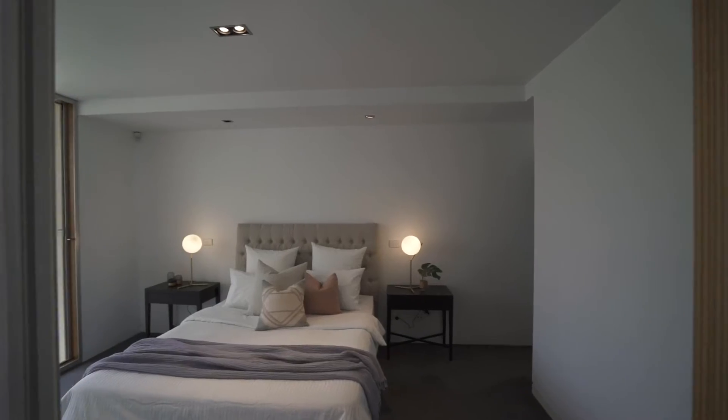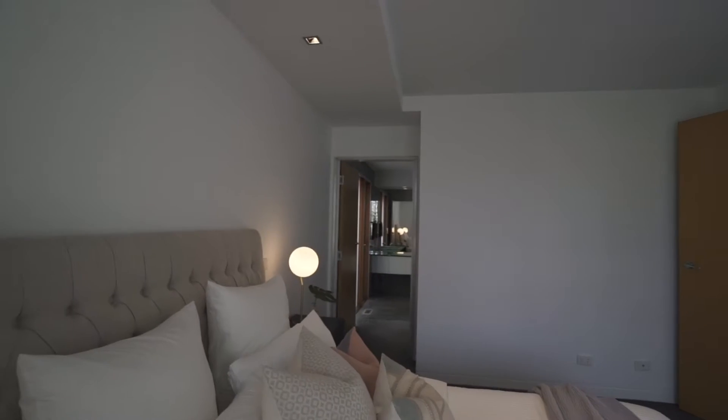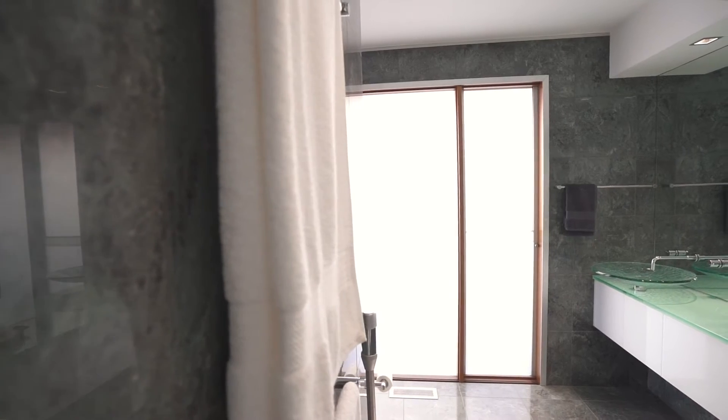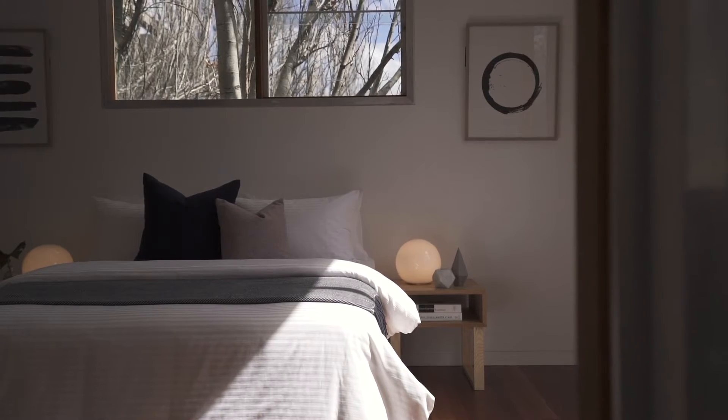The king sized master bedroom looks out to the tranquil front courtyard. It has walk-in robes and a luxurious ensuite bathroom. There are two more spacious bedrooms and bathrooms at separate ends of the house, designed for ultimate privacy.